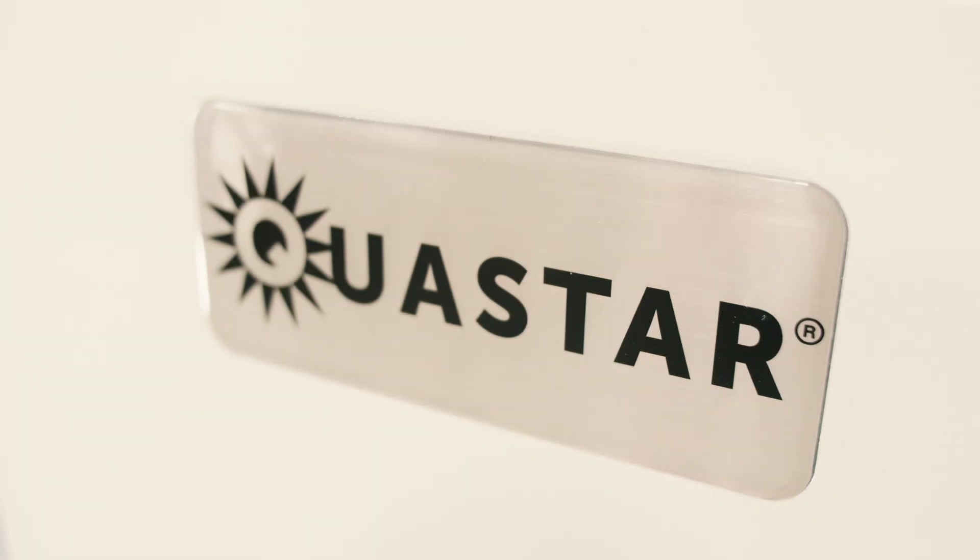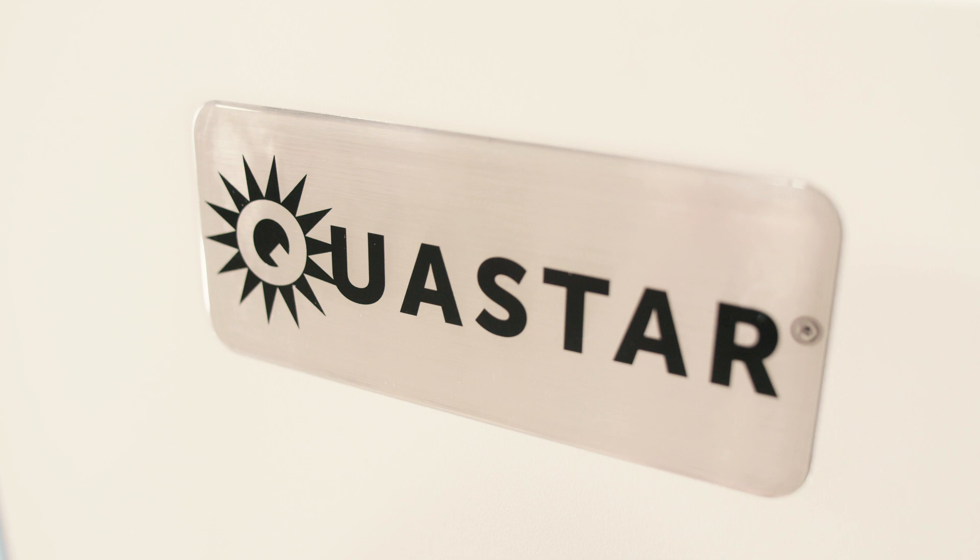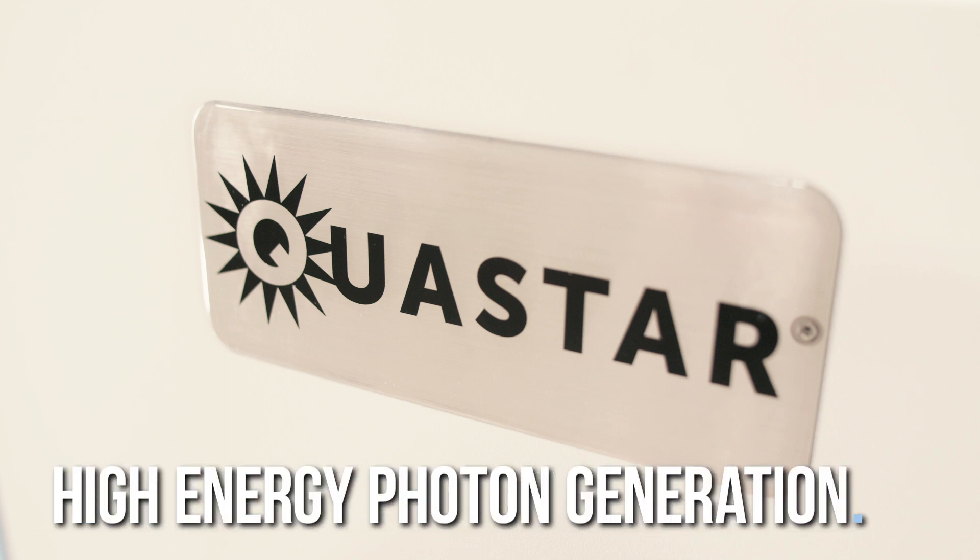The RS420XL is powered by our QuaStar technology, a new technology that is built for high-energy photon generation, which mitigates microbials at their DNA level.